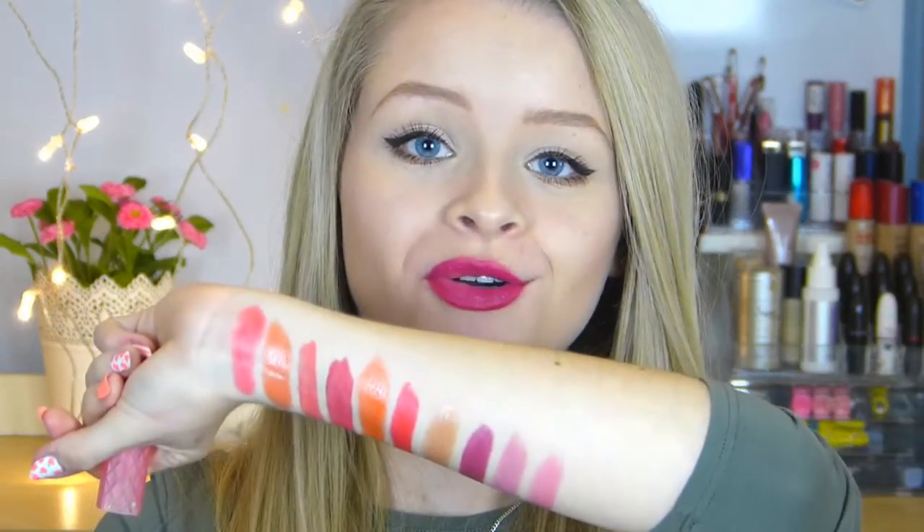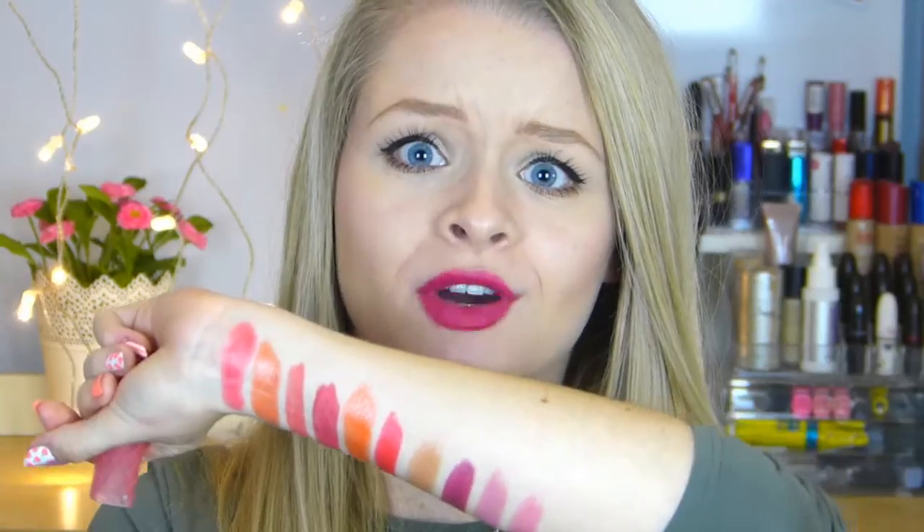I have another Revlon Lip Butter — I don't know if you can tell but I do like these! This one is in the colour Strawberry Shortcake. This was so raved about when it first came out and I remember seeing Tanya Burr raving about it so I went out and bought it straight away. It's just a really pretty pink colour and these are super moisturising — they feel like lip balm on your lips. Here's a swatch of Strawberry Shortcake, and I'm running out of arm space!